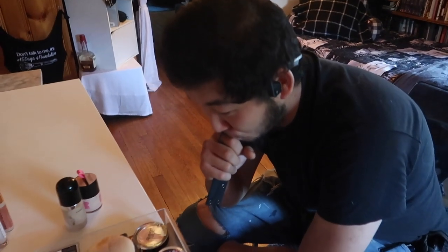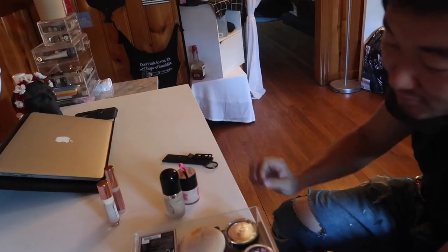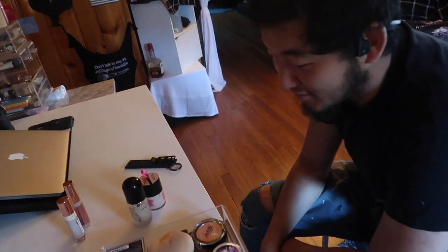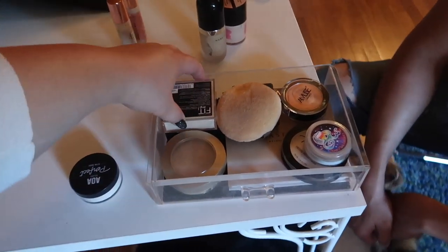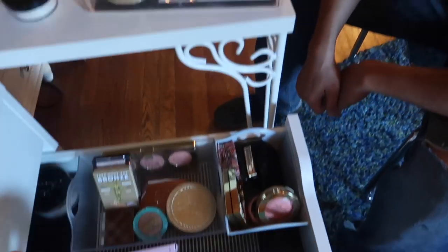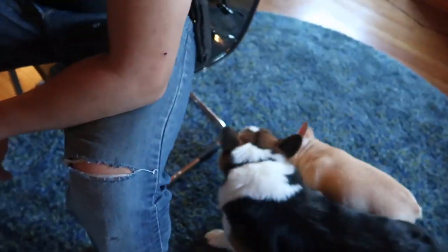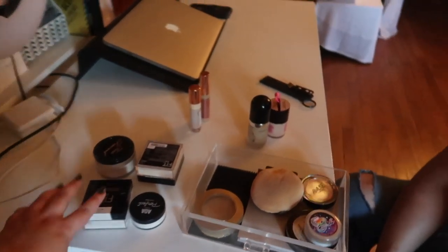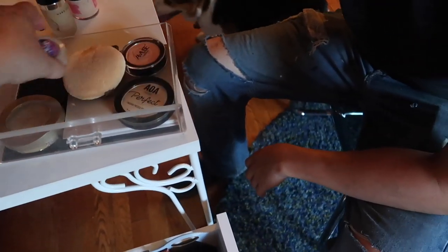What I need from you is to pick out one loose powder, one pressed powder, a blush, a bronzer, and a highlighter. So this is a loose powder, this is a loose powder, and then my other loose powders — there's this one and this one. Pick one out of here, and then for pressed powders you have this one, this one, this one, and this whole section here.